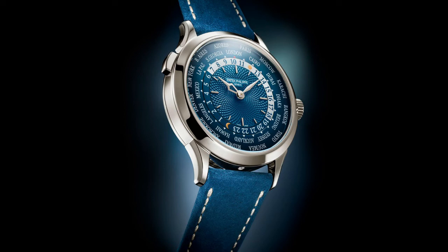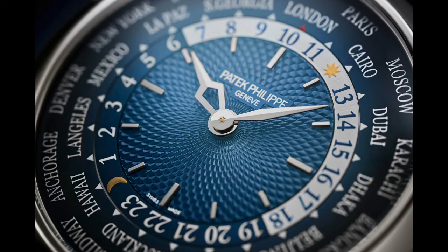Moving forward, they released the 5230P World Time. The 5230P is not a new reference for them, but they came out with it in platinum with a beautiful blue hand-guilloche basket weave dial. It's 38.5 millimeters in platinum with 48 hours of power reserve. I feel like the 5230 is a watch that's often overlooked — a friend of mine has one in his collection and it's an absolutely wonderful watch. To have it in platinum is just building out the collection of what they have there.